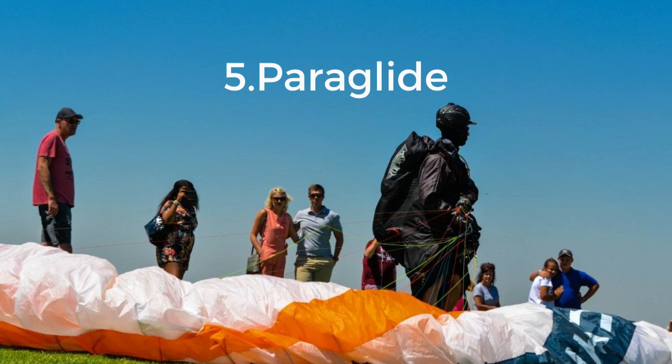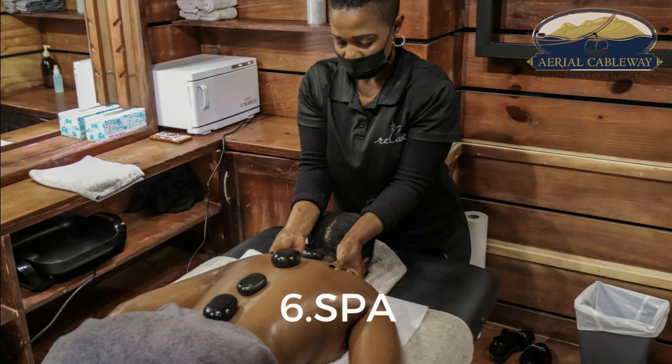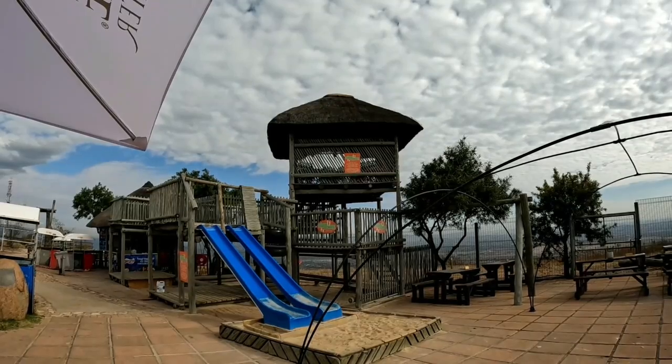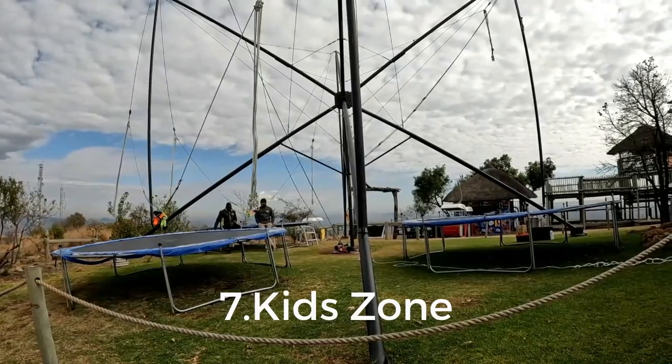In fifth place, you can paraglide, which is offered by Fly Hartis — there's also a link to them in the description below. In sixth place, there is a spa with a variety of special treatments for individuals and couples. And in seventh place, there's a kids' zone play area with a jungle gym and trampolines.